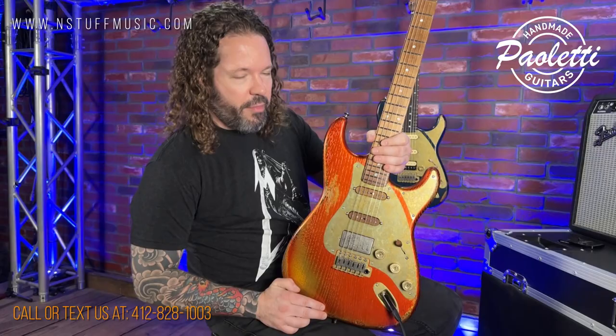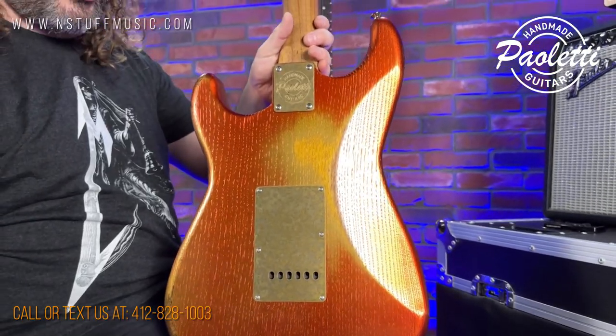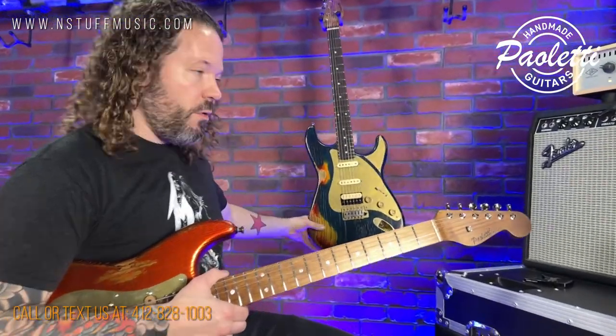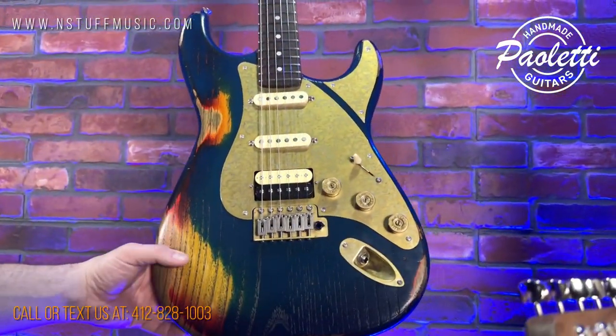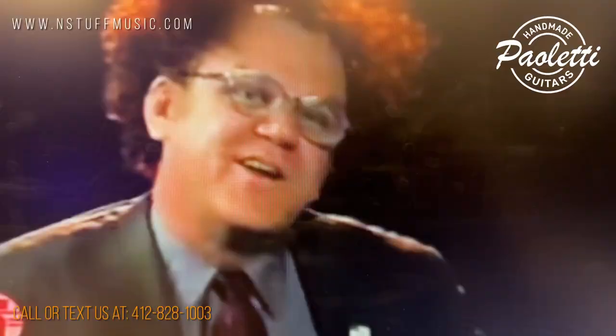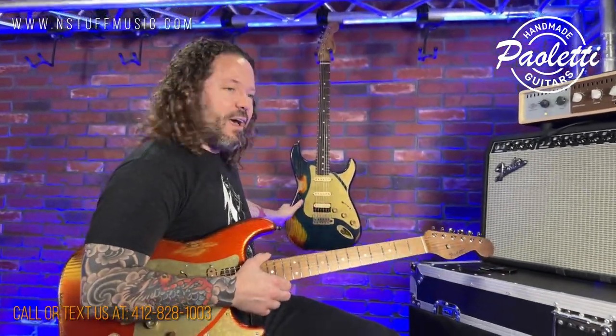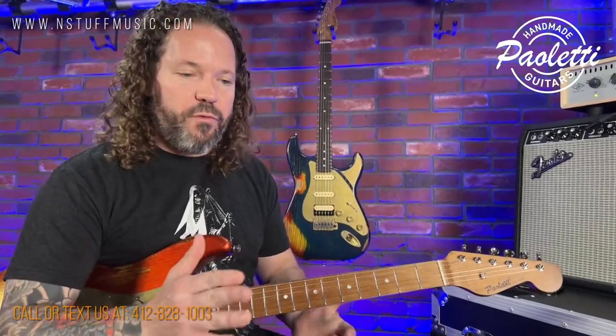I'm super excited about them — they're handmade in Italy. The Pauletti family once made Chianti wine in Italy in old chestnut barrels, and now what they're doing is using those old chestnut barrels to make guitars. They are awesome. Look at the grain in the wood — super resonant. All of these guitars are made from wood that's anywhere from 130 to 170 years old. I think it really comes across in the resonance. That's some old wood.